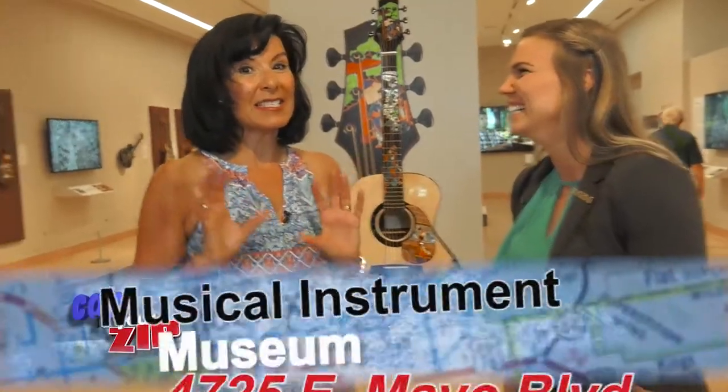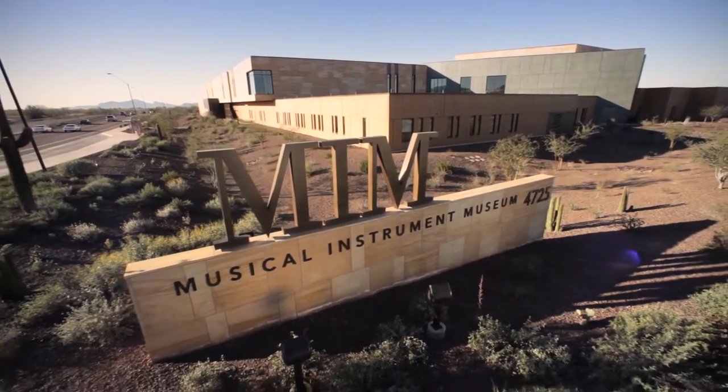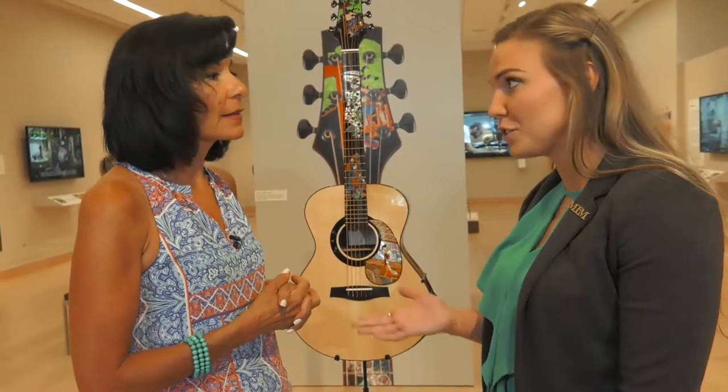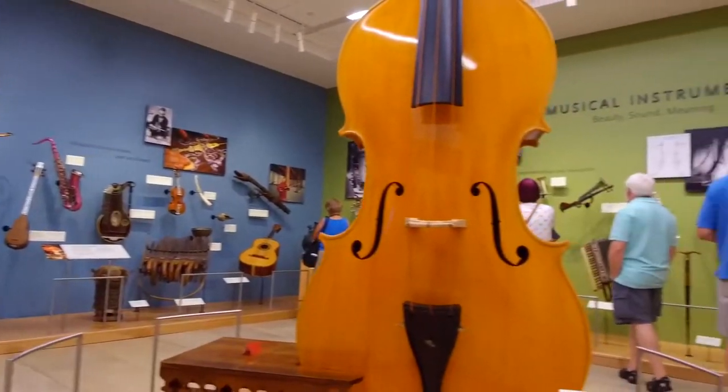And this is nestled in the Northeast, kind of my neck of the woods, right off the 101 and the 51, and it's a national museum. We're nationally ranked. TripAdvisor has us as the top 20 museums in the country, and of course we're the number one attraction for Phoenix as well. That is so cool.